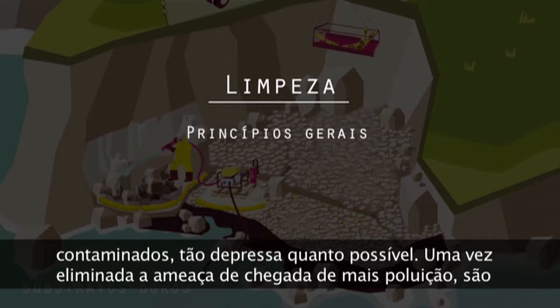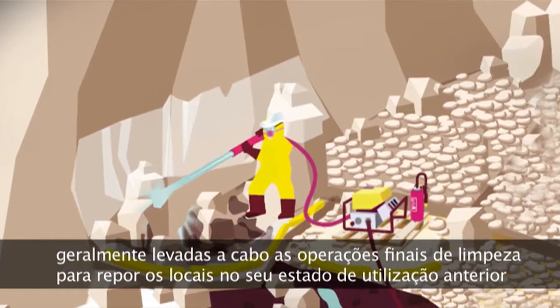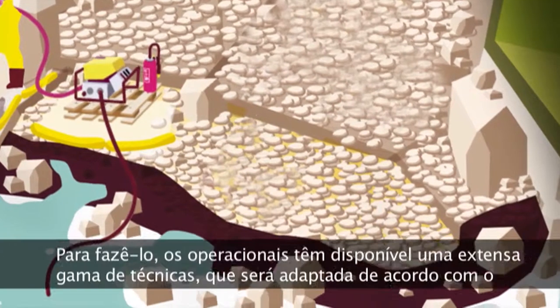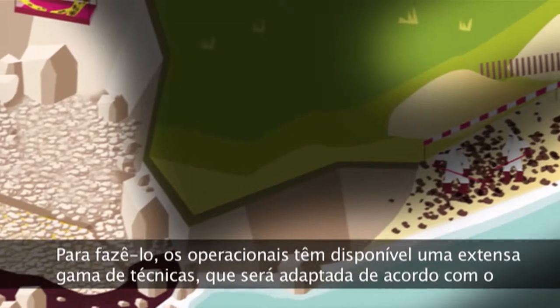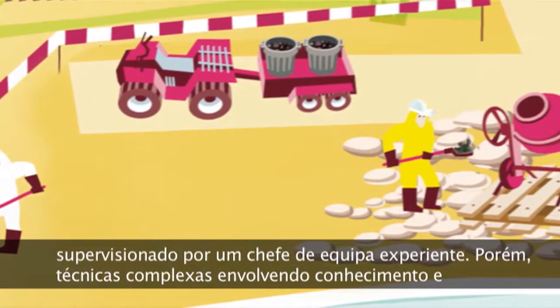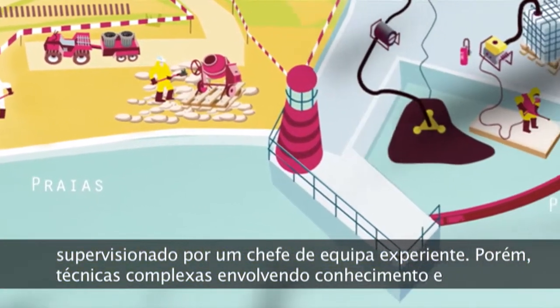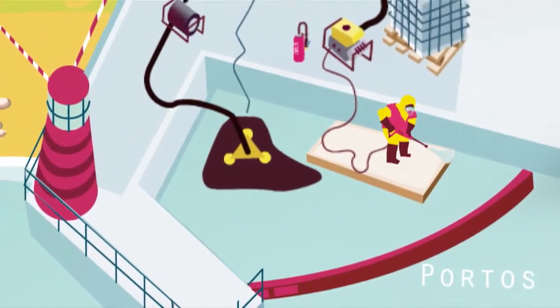Clean-up systematically begins with operations to remove accumulations of pollutant and heavily contaminated materials as quickly as possible. Once the threat of new arrivals has been eliminated, final clean-up operations are generally carried out to restore sites to their previous uses. A wide range of techniques is available to responders, which will be adapted according to the substrate and the type of pollution. Operations involving simple or manual techniques can be implemented by non-specialised personnel supervised by a trained team leader. However, complex techniques involving specific equipment and knowledge should be contracted to specialised companies.